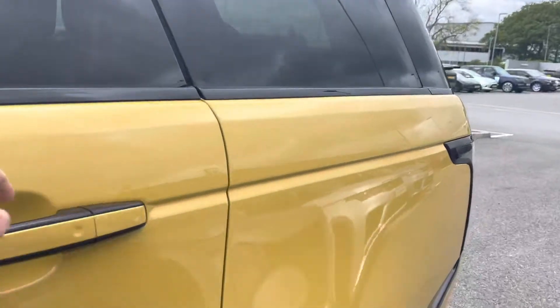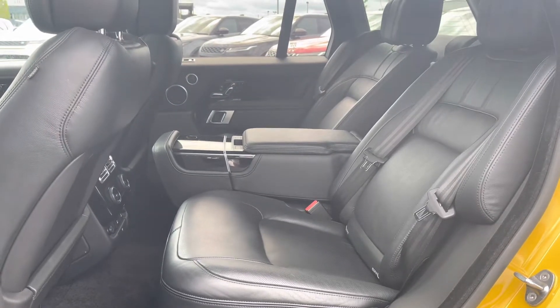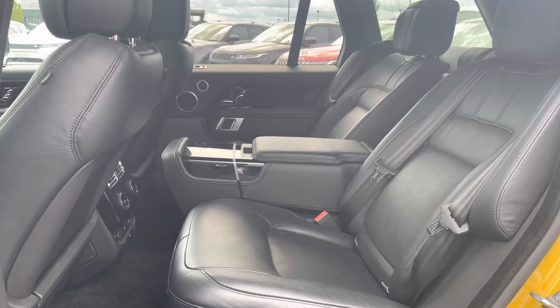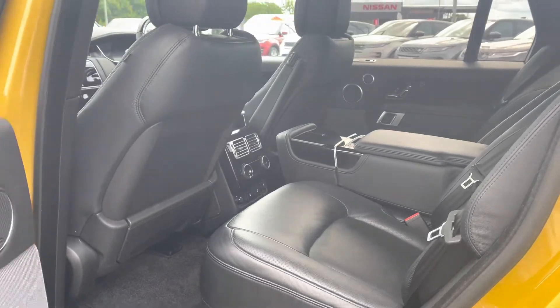Going into the back of the vehicle, you have enough space for three passengers, along with executive rear class seating. There are ISOFIX brackets, which is ideal for families, a centre armrest for maximum comfort, and full zone climate control allowing all passengers to set their own temperature.